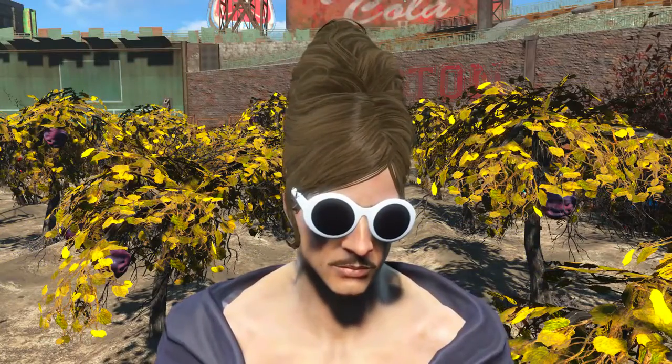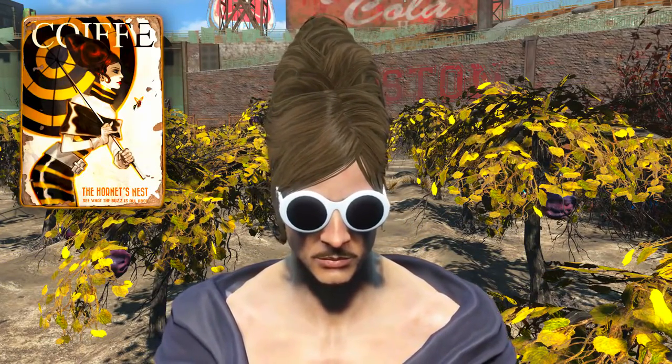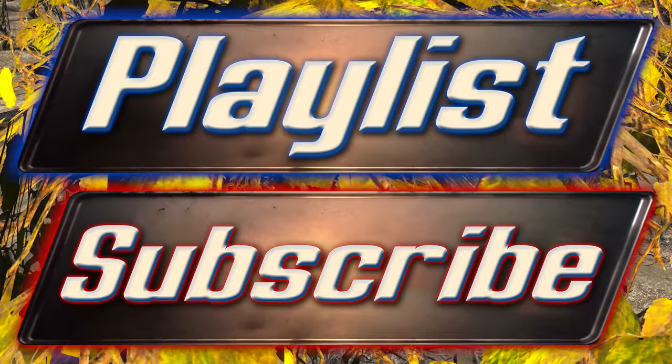And there we have it — that concludes the video on how to acquire the La Coiffe magazine Hornet's Nest Edition that unlocks the unique hairstyle the Hornet's Nest. I've been Camel and I would like to thank you very much for watching. I do hope that this video helped you in some way in acquiring the La Coiffe magazine Hornet's Nest Edition.